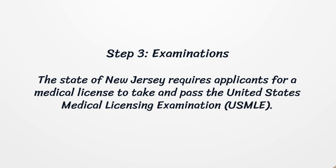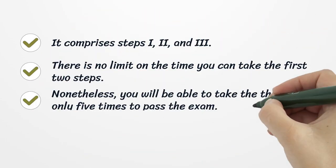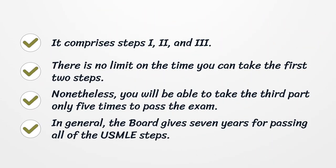Step 3: Examinations. The state of New Jersey requires applicants for a medical license to take and pass the United States Medical Licensing Examination (USMLE). It comprises Steps 1, 2, and 3. There is no limit on the number of times you can take the first two steps. Nonetheless, you will be able to take the third part only five times to pass the exam. In general, the board gives seven years for passing all of the USMLE steps.